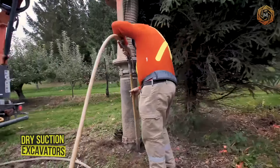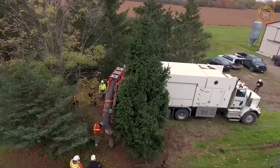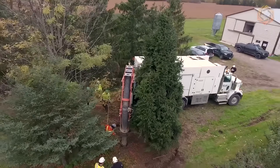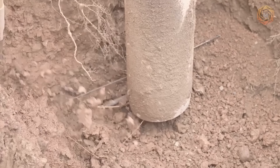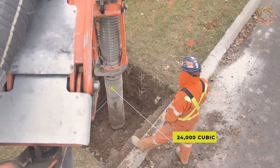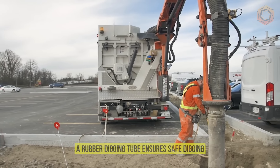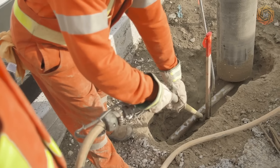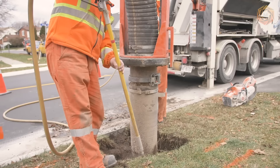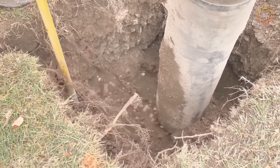Dry suction excavators can handle any material that needs to be moved. A suction excavator uses air to loosen materials and a staggering 24,000 cubic feet per minute to remove them. A rubber digging tube ensures safe digging, and combined with the side discharge system, allows for on-site unloading — allowing this powerful dump truck to work on-site all day long.